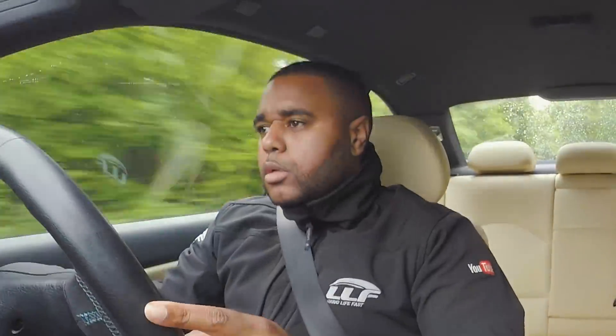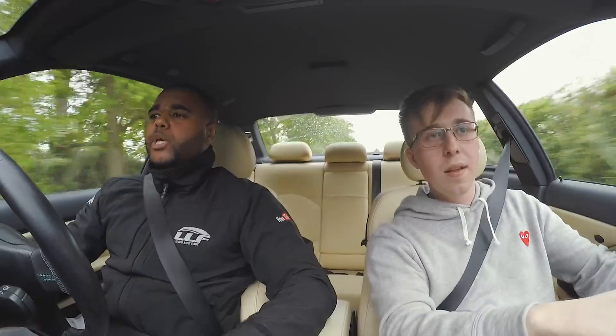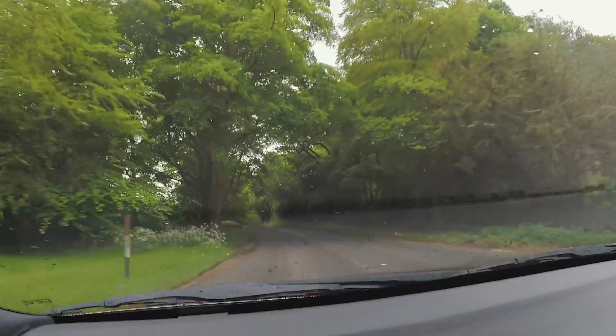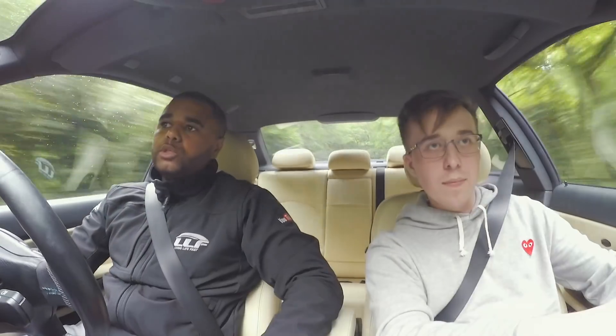Wow, brakes are good — definitely recommend them. Because it's not stupidly powerful, you don't have to worry about the back just suddenly jumping out. You can drive traction off. It's staying really composed and it really turns into the corners as well.